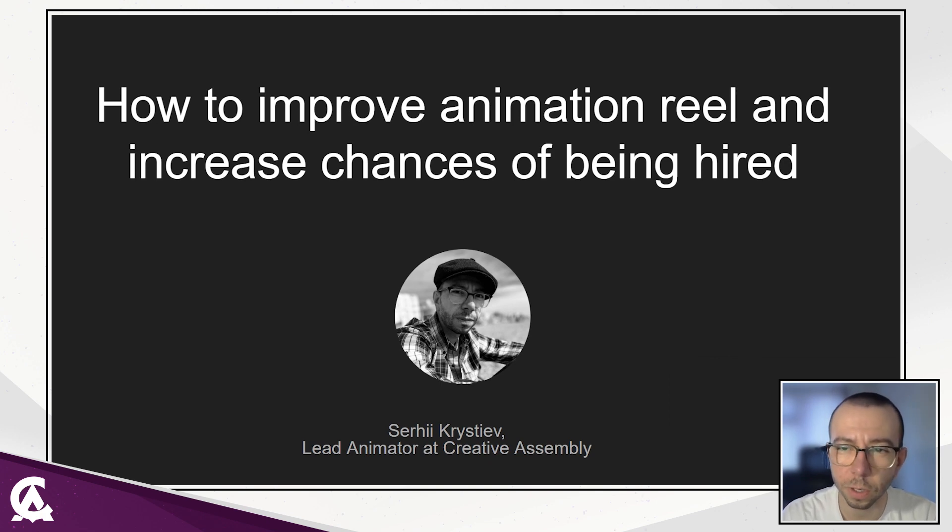During my career, I have been working on my own projects in my spare time. It helped me to develop my animation skills and build my confidence. I have defined tips and recommendations that I want to share in this presentation on how to improve your demo reel, make your animation stronger, and increase your chances of being hired. I hope you find this information interesting and useful.